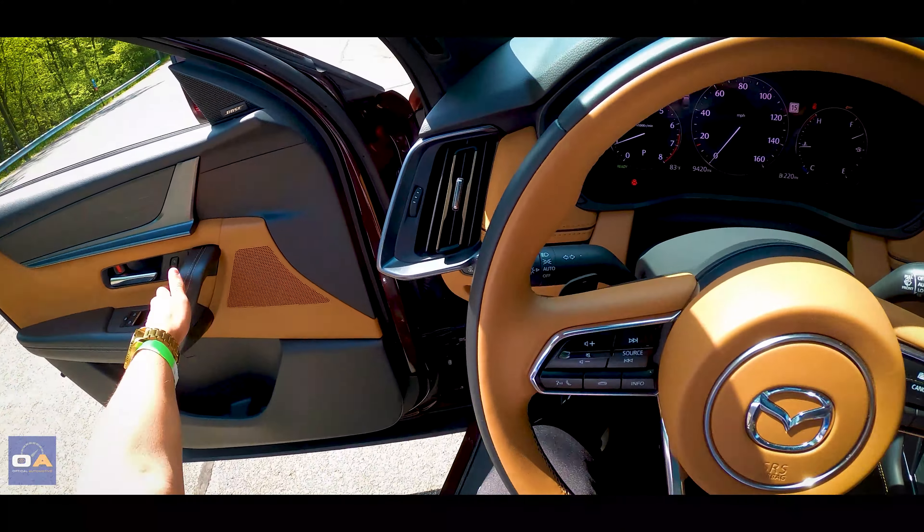It's very direct, and as mentioned the vehicle is on the taller side, so on turns you do get some body roll. This Premium Plus model has a Bose audio system, so let's take a listen as we cruise.